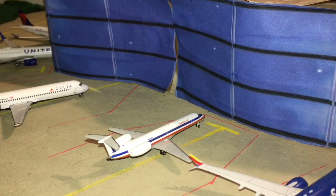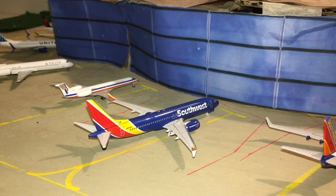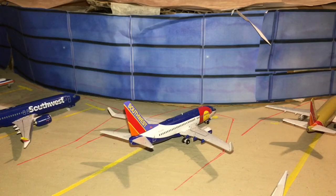Next up is an American Eagle ERJ-145 heading out to Miami. Next we have a bit of a Southwest area — in reality this actually is where the Southwest area is at the airport. We have a Southwest 737 MAX 8; it's grounded but I kind of need it because Southwest makes up a lot of this airport. This whole curved part of the terminal is where Southwest has their gates. He is going to be heading out to Chicago Midway. Next we have a Southwest 737-700 in the Colorado One livery heading out to Denver.